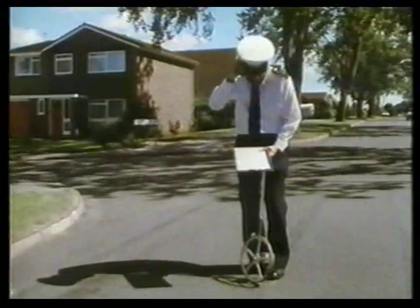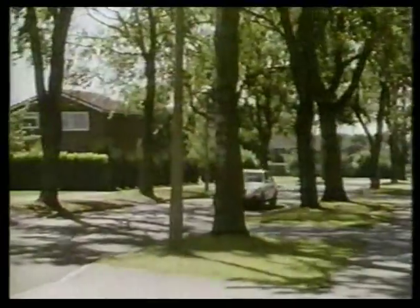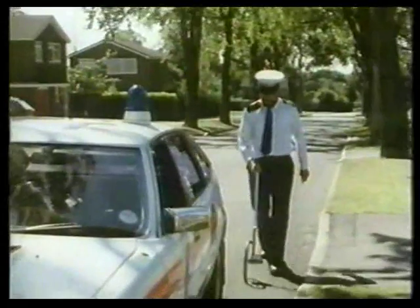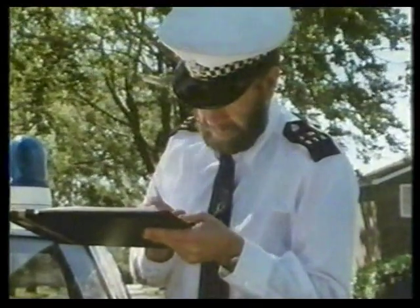He's trying to find out if the car was being driven too fast. To do that he uses the police car. On the side of the car there's a chalk gun attached near the front wheel and connected to the brake pedal. He drives the police car at 30 miles an hour — the speed limit for this road — and then brakes. The spot where he braked is marked by the chalk gun, so now he can measure the length of these skid marks and compare them with those from the accident.